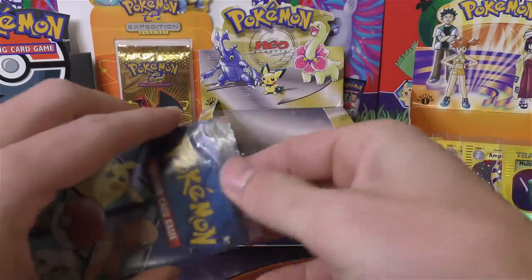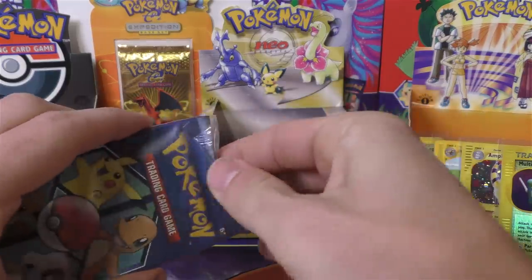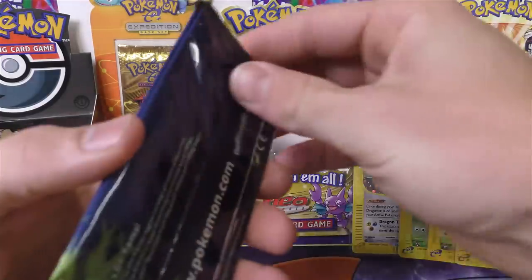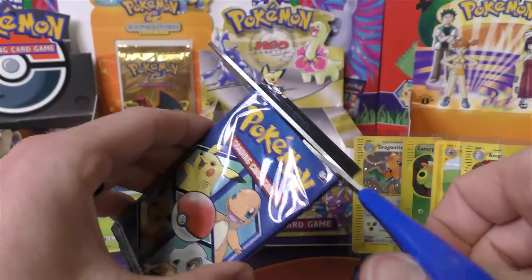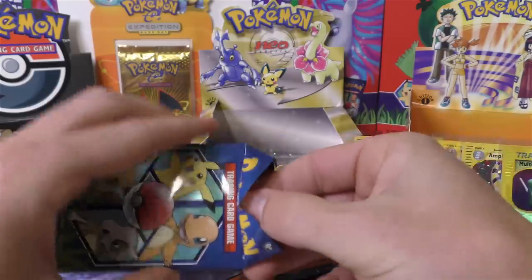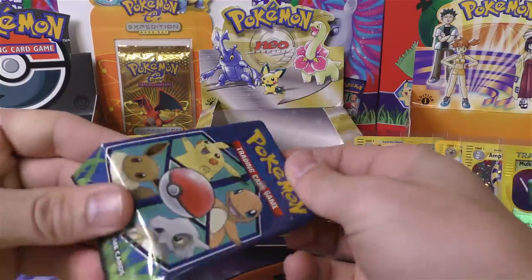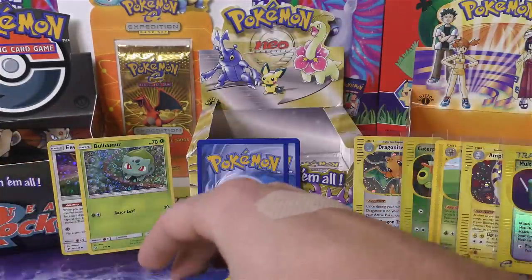We're going to open up two more General Mills packs and then do another Expedition. Then two more General Mills, and we'll finish out with that Charizard blister in the background. These are for Jesse — the Expedition packs come from Zach. Thank you very much for sending me Expedition packs, I always have a lot of fun with them. These packs are so tight.